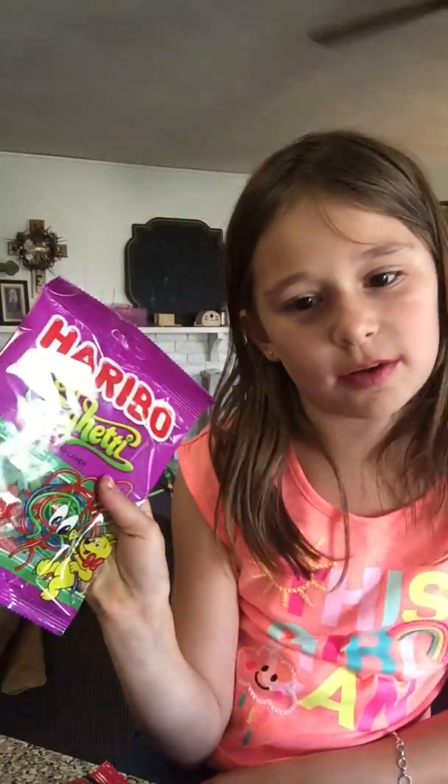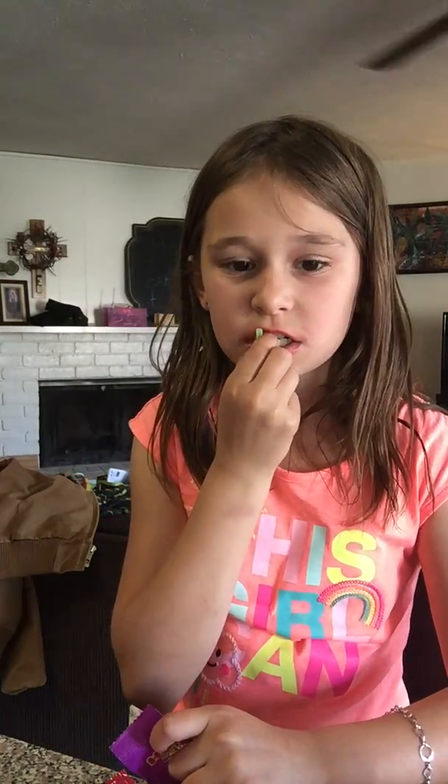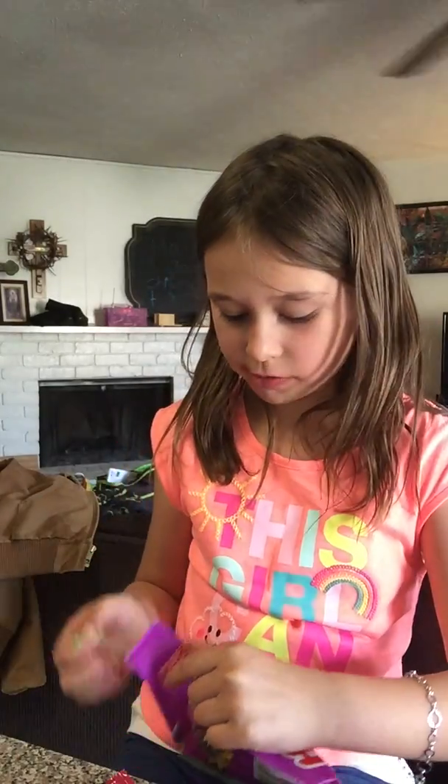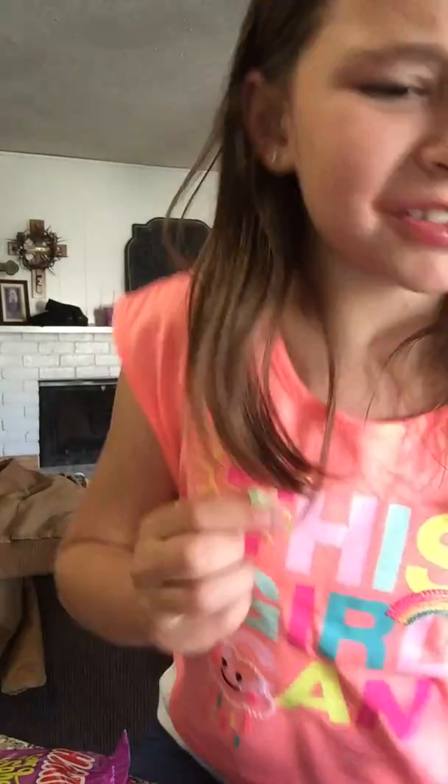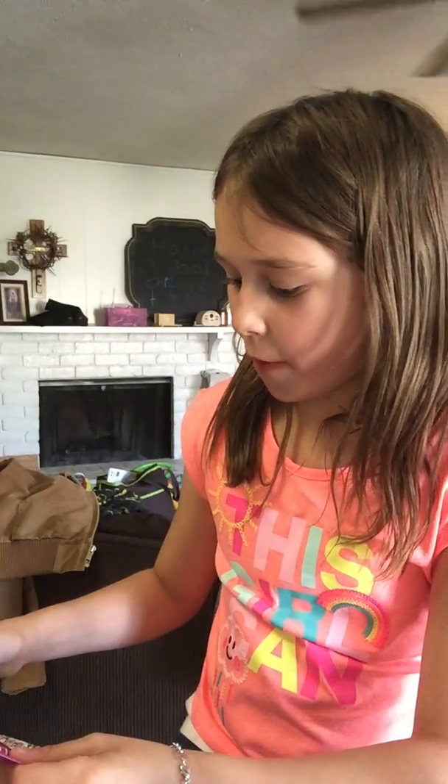So you know gummy bears, right? These are gummy bears — same gummy bear brand — but look at these eyes. I just dropped one. They're really weird: they're too chewy, they're hard, and they're chewy. But they're really good. Oh, and they're really hard to chew.